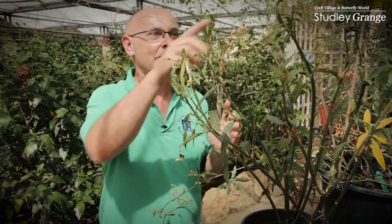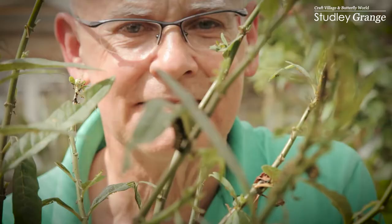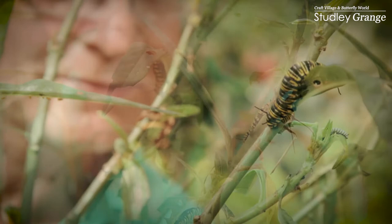And not only butterflies, you can see caterpillars. We have hundreds of caterpillars. Some are easy to spot, like these here. Others are camouflaged and you won't be able to find them — never mind, ask a member of staff, they'll point them out to you.